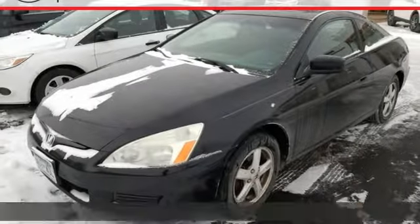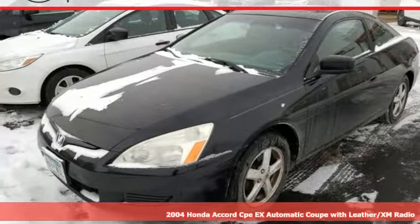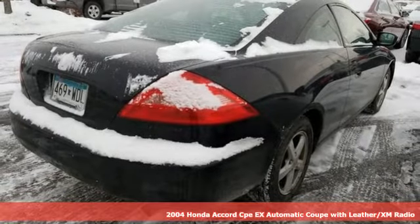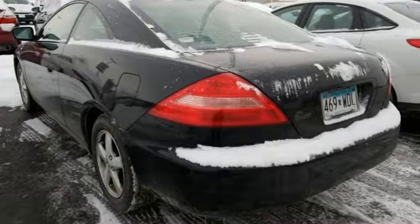It's a 2004 Honda Accord Coupe. Year after year, the Accord is showered with awards and praise. Take a look and it's easy to see why. Drive it and you'll know why.